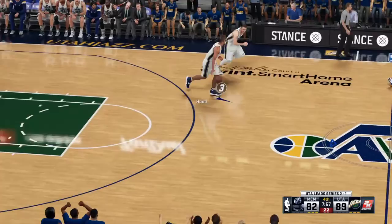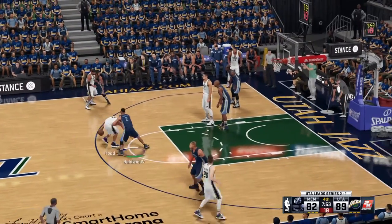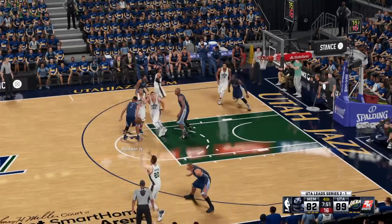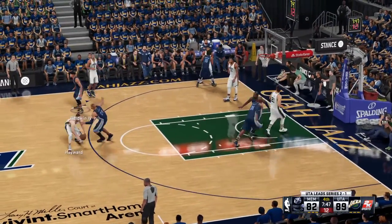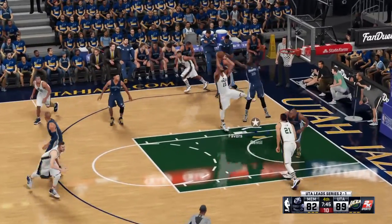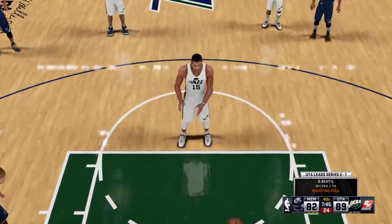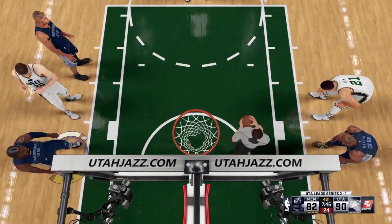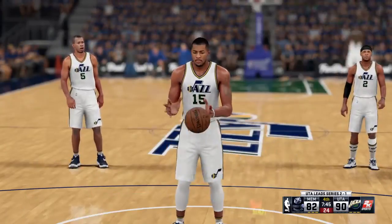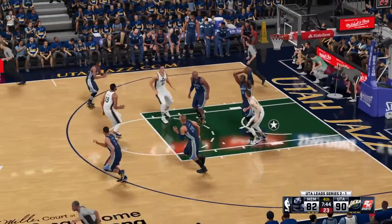Jazz leading by seven. Here's Hood. Hayward outside. He dishes it to Favors, and two free throws coming up as he misses that one — drawing the whistle and a lot of contact there. Derek Favors has been all sorts of trouble. He has 17 points and a pair of blocks, and he's been standing tall when they needed him.